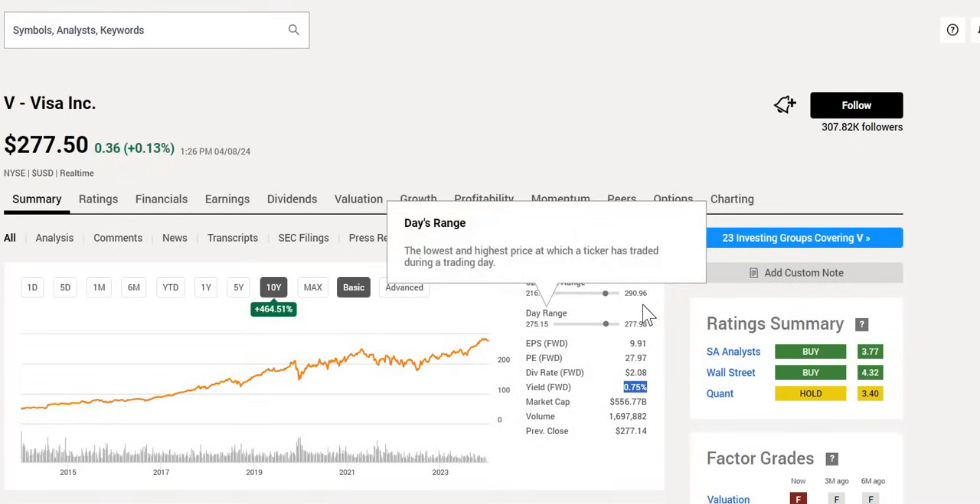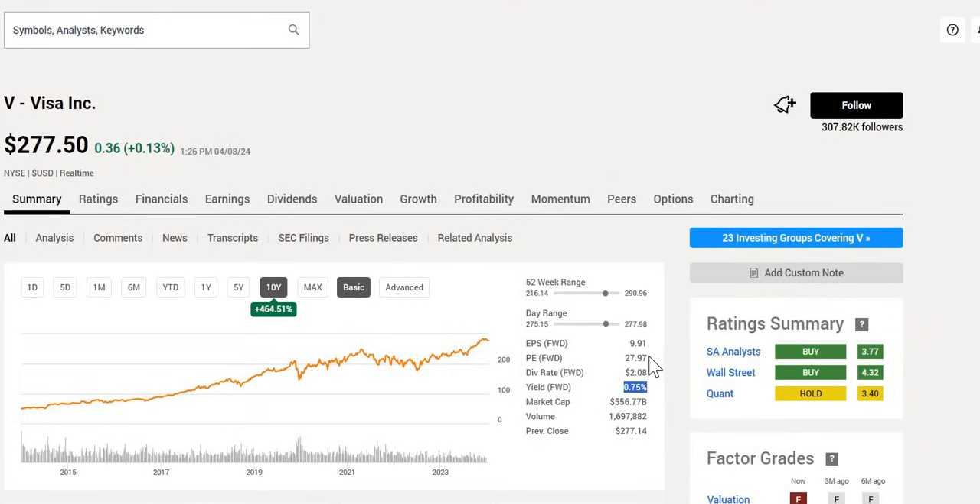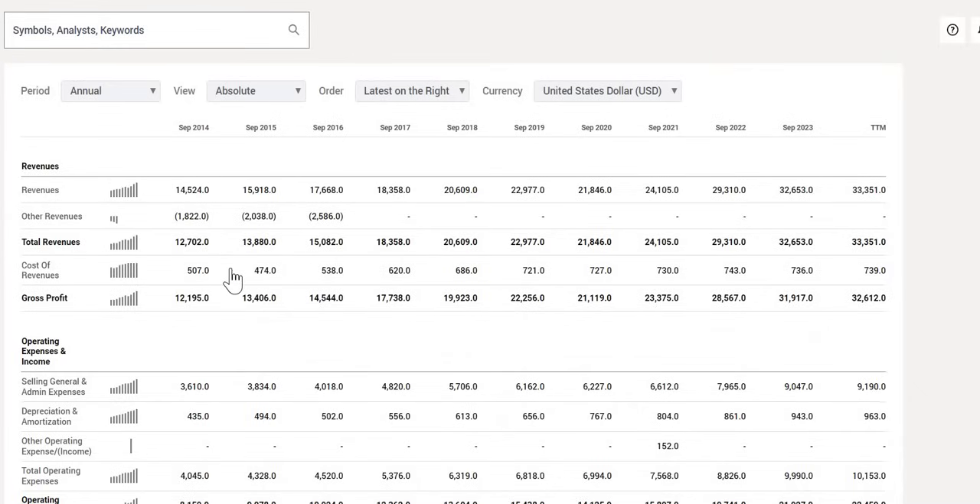We note they are towards the upper end of the 52-week range with a forward P/E below 28. We can see both Seeking Alpha analysts as well as Wall Street analysts consider this a buy now. So let's take a deep dive and understand why this is almost the perfect stock to have in any portfolio.